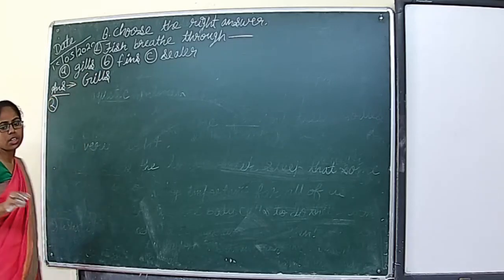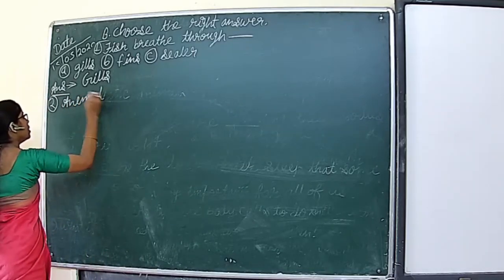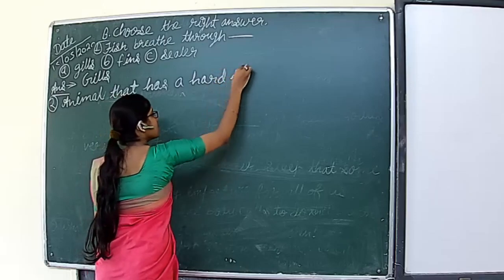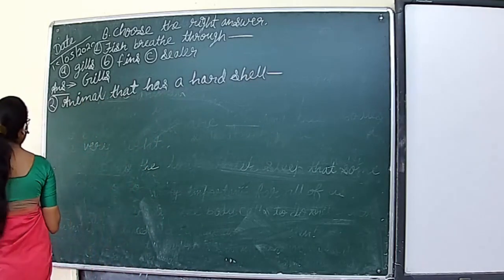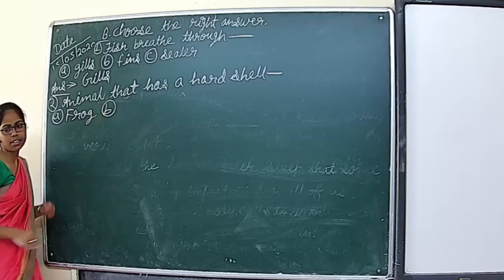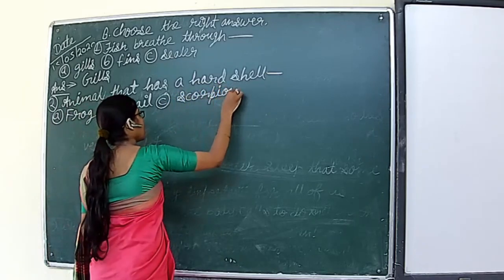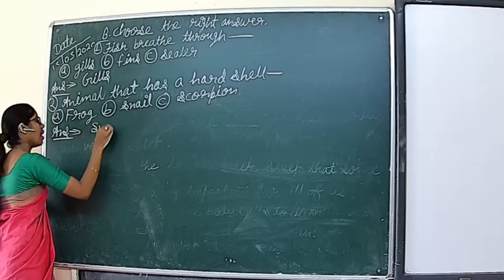Question number two: animal that has a hard shell. Three options are given: scorpion, snail, and another option. The second option is correct — snail has a hard shell. The answer is snail.